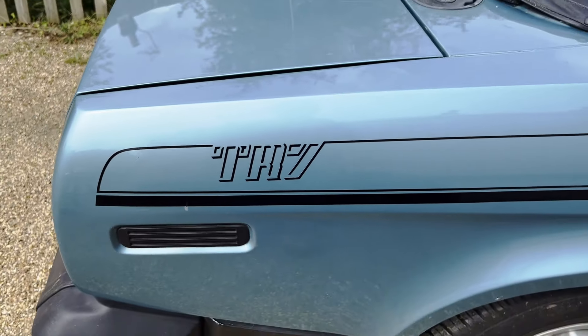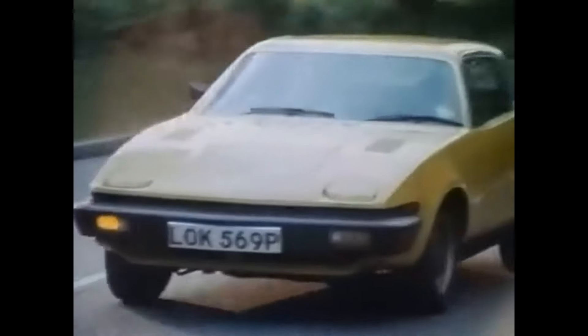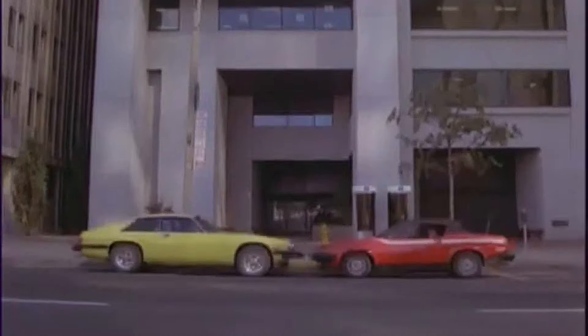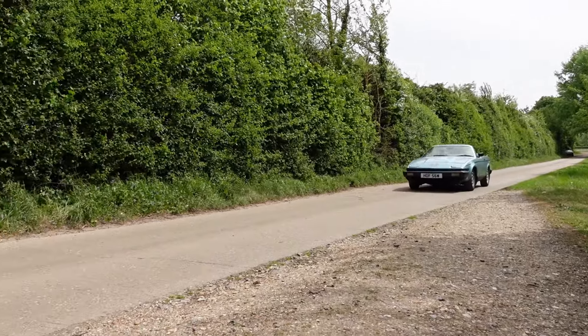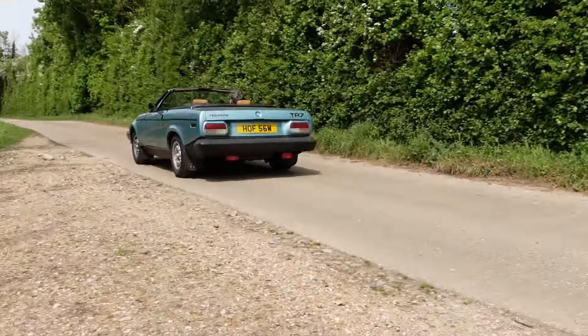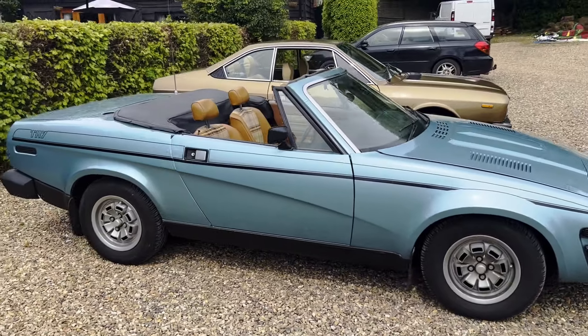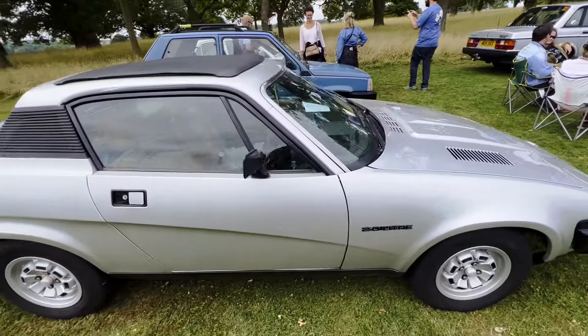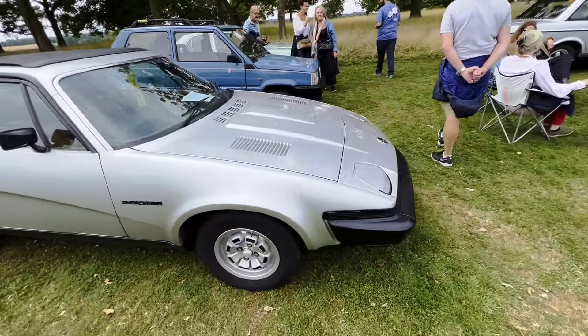I like the TR7's styling — I always have, since it came out when I was a small boy and it seemed very modern and chunky in a way that left behind the old world of chrome and fins and obviously terrible aerodynamics. And Joanna Lumley drove one in the New Avengers, too. The finished car is reasonably faithful to the vision of its designer Harris Mann, although some compromises were made for production and some of them irk him still, as he told me when I met him at the BL Day in Milton Keynes last year.